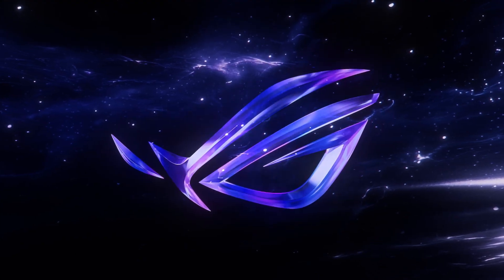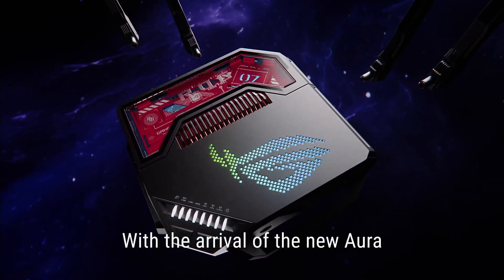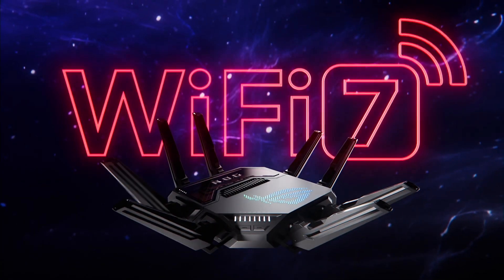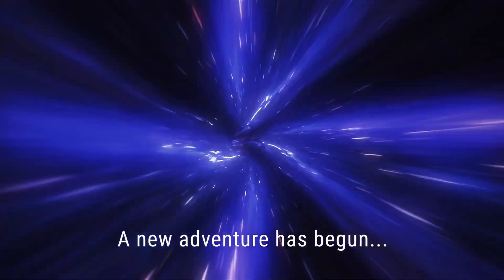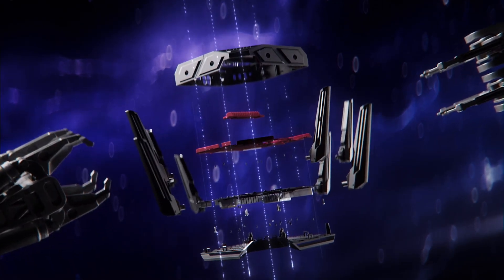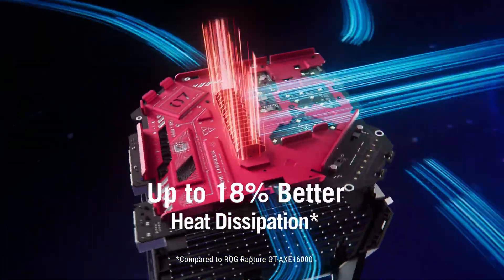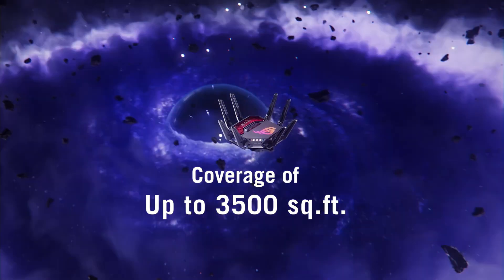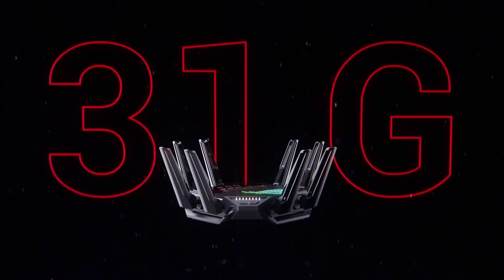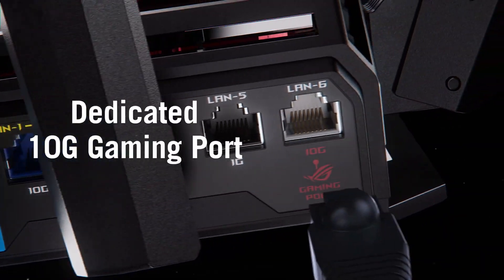Runner-up is the Asus ROG Rapture GT-BE19000AI, a tri-band gaming powerhouse featuring a dedicated NPU, AI game booster, and latency reduction by 34%, while cutting power use by 46% with AI power-saving mode. With unbeatable gaming priority and RF scanning, it's made for hardcore gamers and smart home enthusiasts alike.